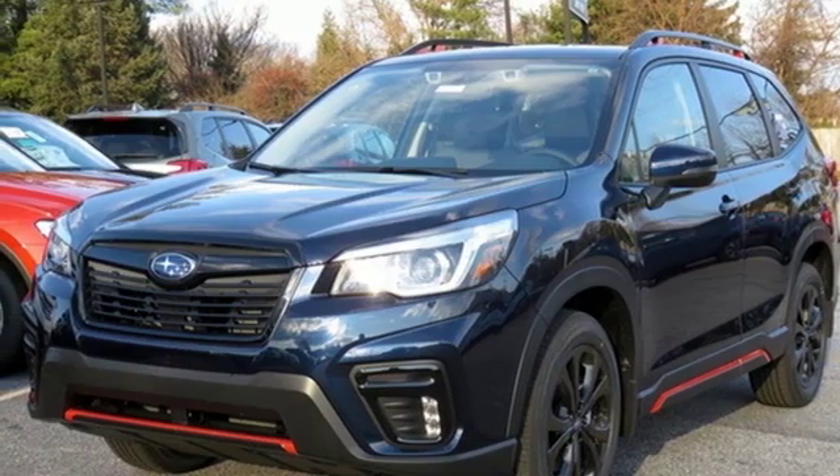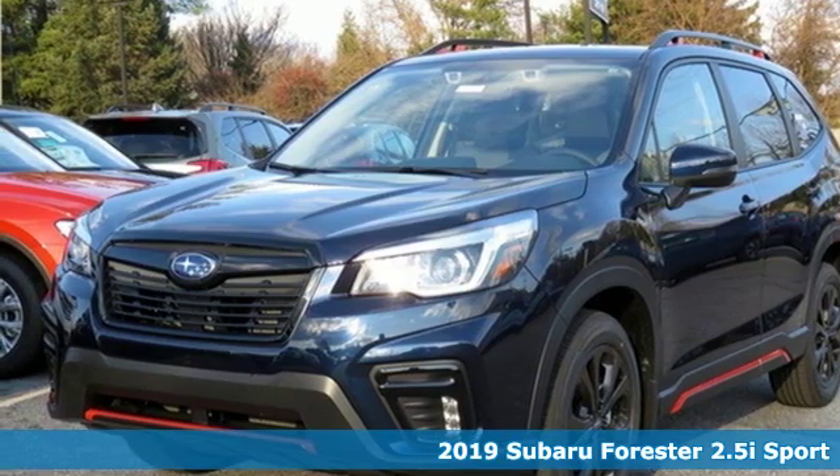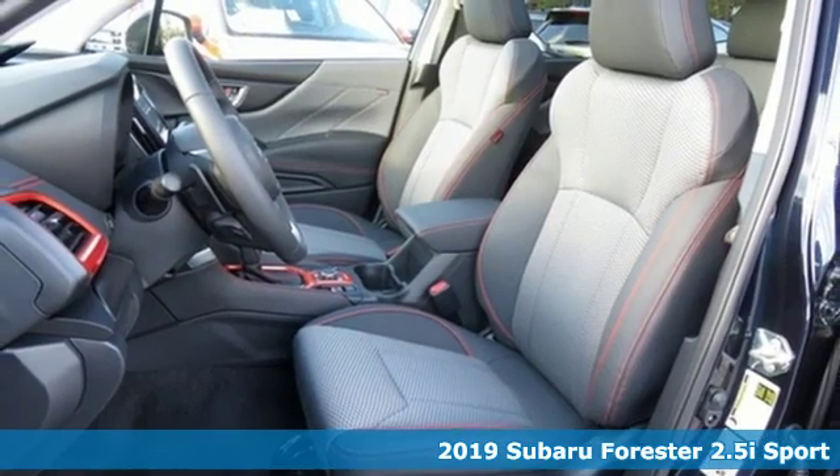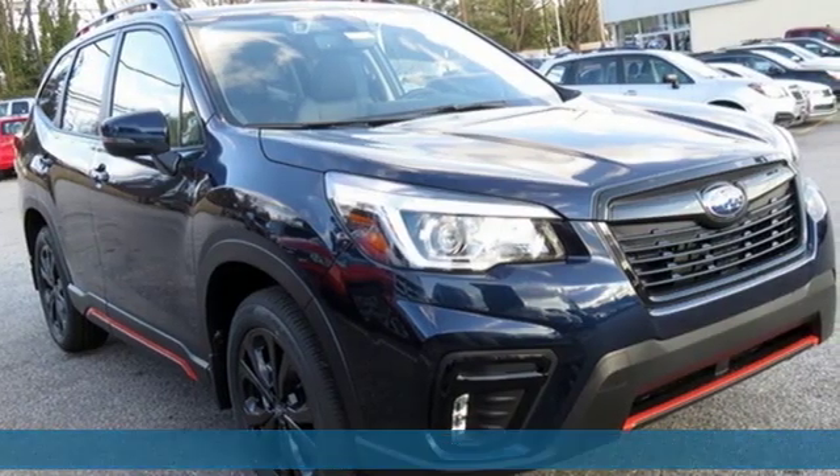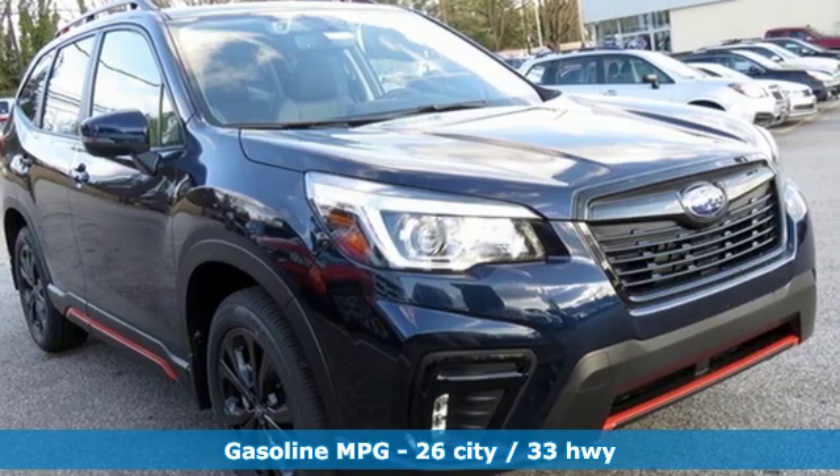Here's the new 2019 Subaru Forester. Live up to your potential — the potential to experience things great and small in a Forester. You'll look forward to every drive with features like these.